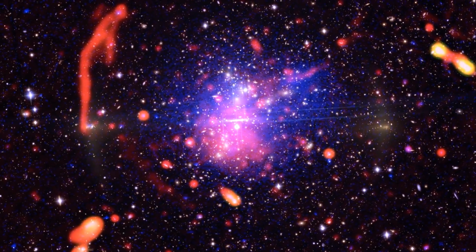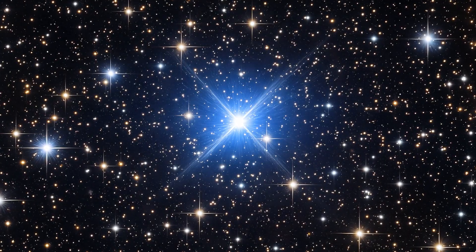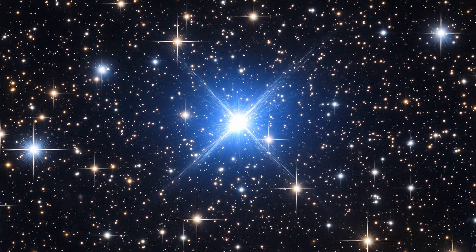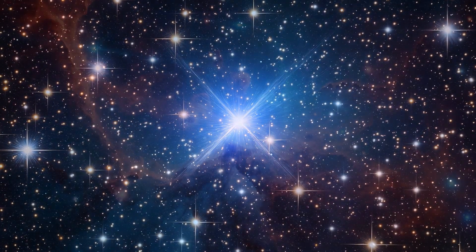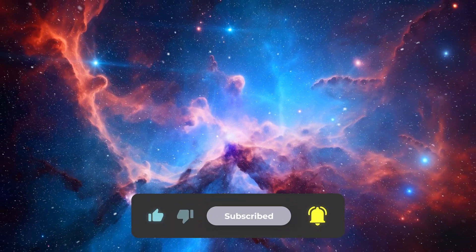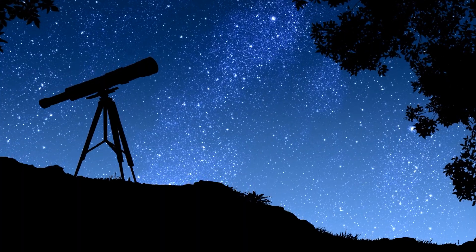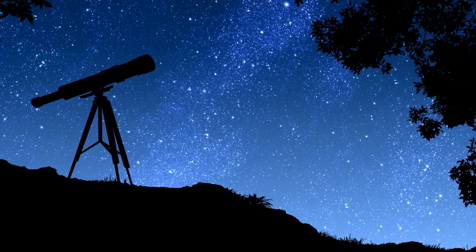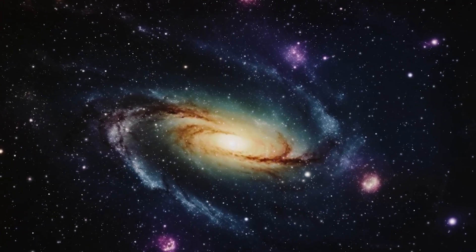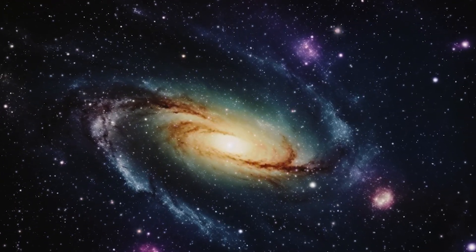Personally, I'm already blown away by these first samples, and the real survey hasn't even started. If this is the appetizer, imagine the feast. It's hard to contain the curiosity about what we'll still see, measure, and understand. Enjoyed what Rubin has shown so far? Drop a like, subscribe to the channel, and hit the bell so you can catch upcoming discoveries first-hand. Tell us in the comments which image impressed you more — the Cosmic Treasure Chest or the Wide Field Lagoon Nebula. And if this video inspired you, share it with someone who loves astronomy. Thanks for watching, and see you in the next video.